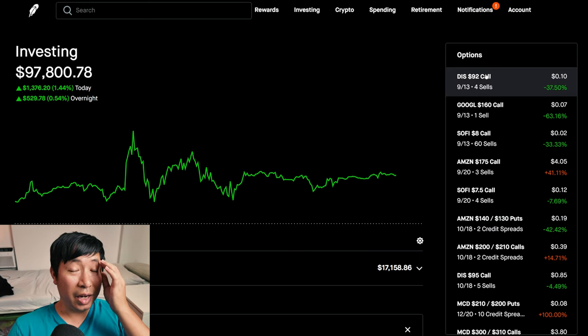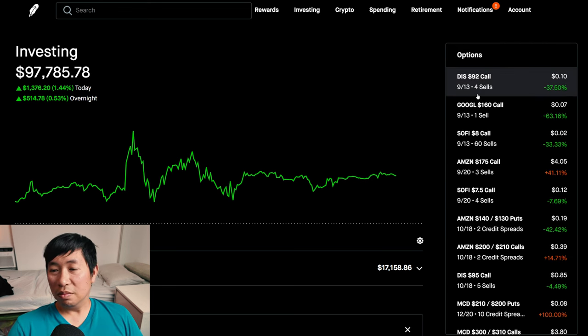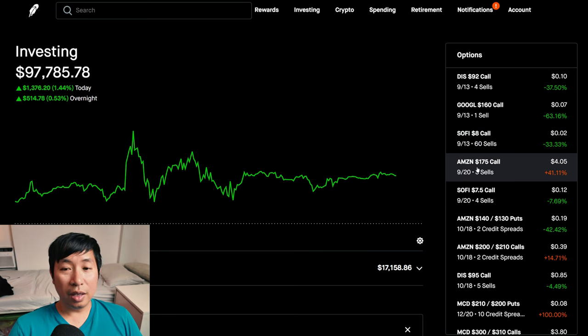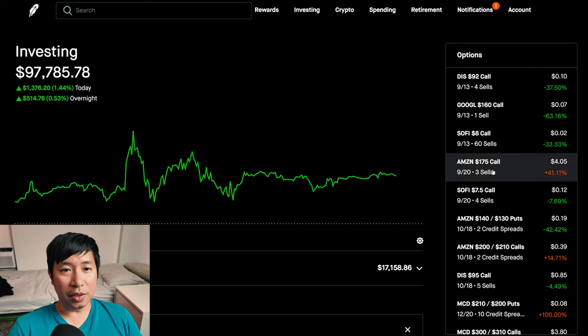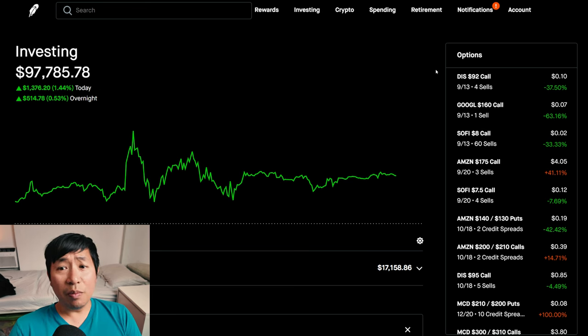Everything else is sort of business as usual. Disney's $92 covered call, Google $160 — both share prices are below those numbers right now, Disney at $88 and Google at $148. Today is the 9th and a bunch of these expire on the 13th, so those are the next ones I'm paying attention to. I also have the Amazon covered calls expiring the end of next week, as well as the $7.50 SoFi covered calls expiring next week. Within the next two weeks all of these positions are expiring, so I'll keep a close eye on them and decide what to do next. It's been going not spectacular but okay — I'm not too mad at the results. If you guys like this type of content, please make sure to like and subscribe and I'll keep making more of these. Thank you so much for watching and I'll see you guys next time.